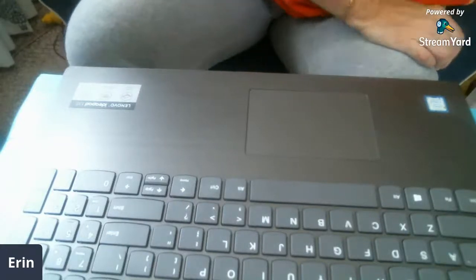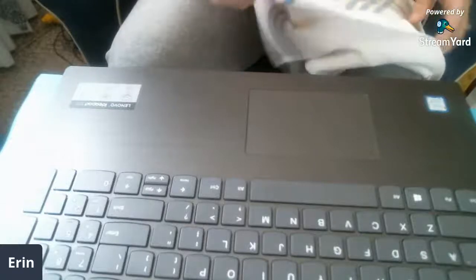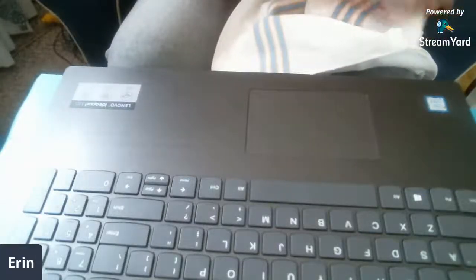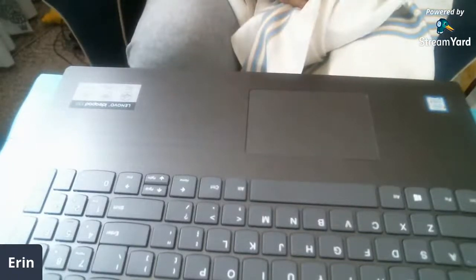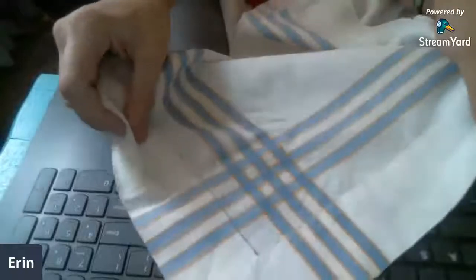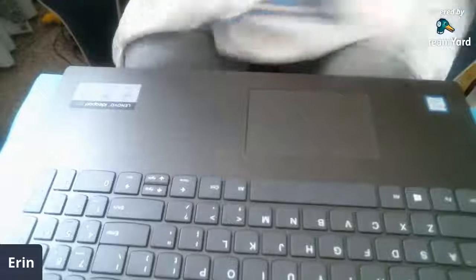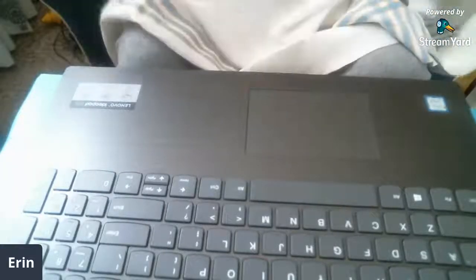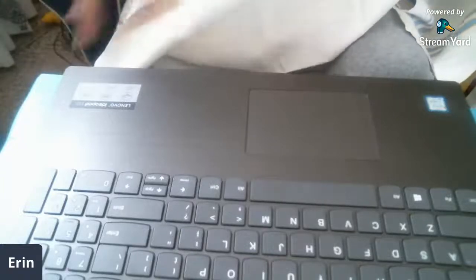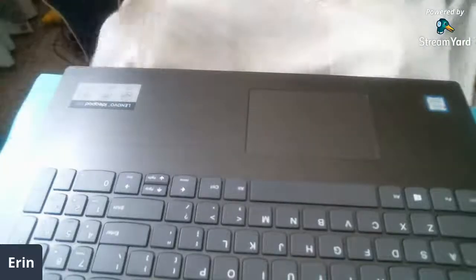I got this really nice vintage tablecloth. It's square. Here's what the corners look like — it's got a little bit of cut work around the edges. So pretty. Angie, did you read the title of the video? I'm showing my thrift haul. I just have to refold this now that I've messed it all up.